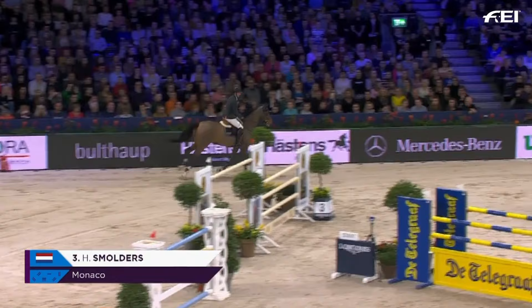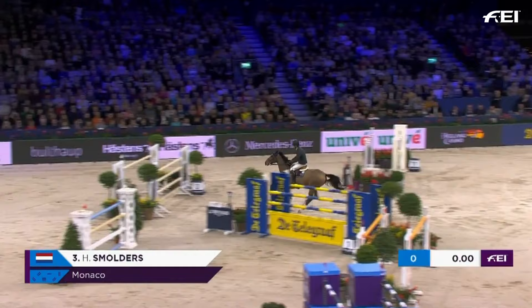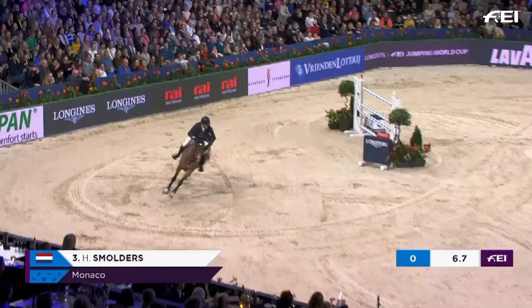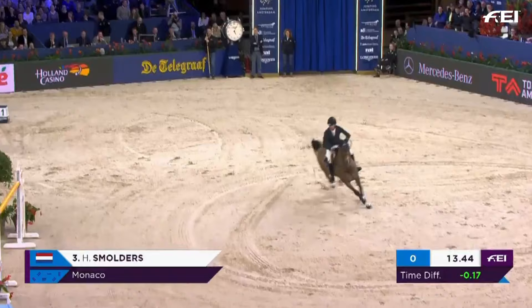Harry Smulders for the Netherlands with Monaco. Peter Clemens has already nudged out a Dutch rider in Jeroen Duodham. Three opportunities for the Netherlands to get back in the number one spot — this is the first of them. Harry Smulders on Monaco.